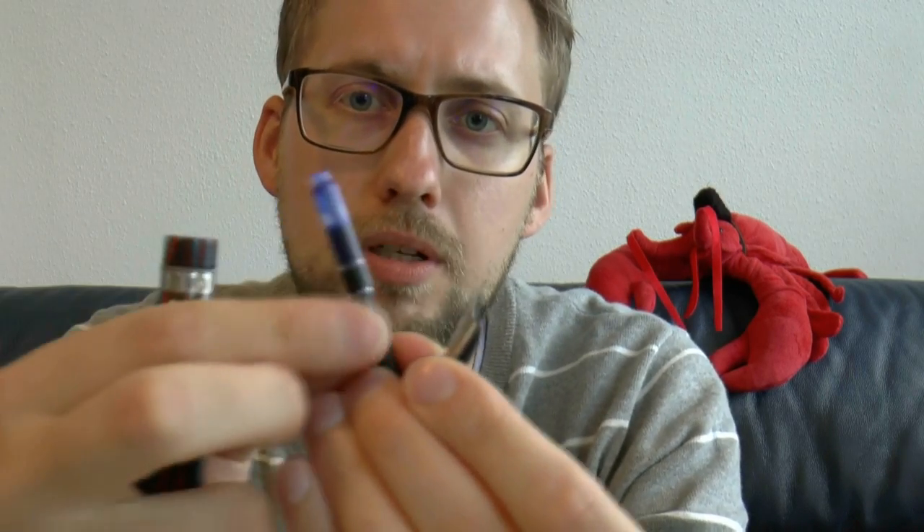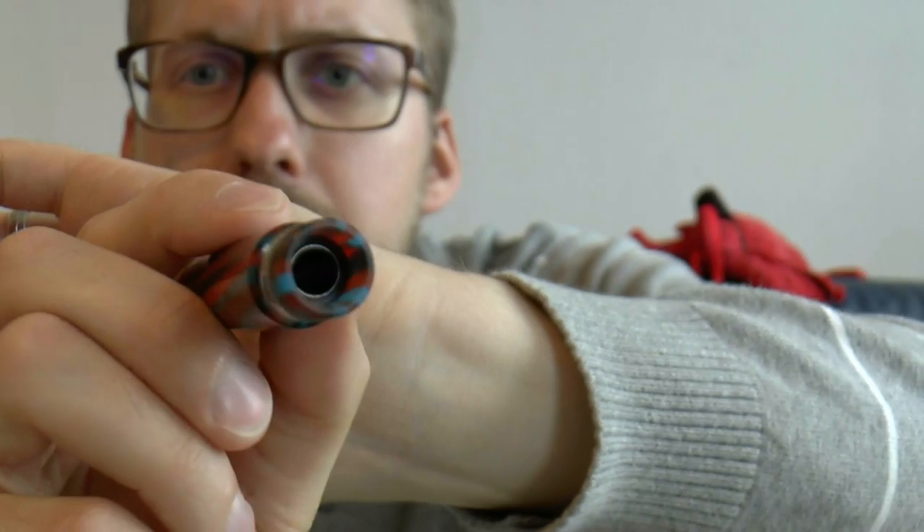You cannot even fit a normal Visconti converter, so this is a small-sized Chinese converter — that was the only thing I was able to fit in. I am yet to try out a Monteverde mini converter, but I thought that even the Kaweco converter just didn't fit. There is a metal ring in the barrel which also makes it a little narrower, so it's tough to find something that will fit.